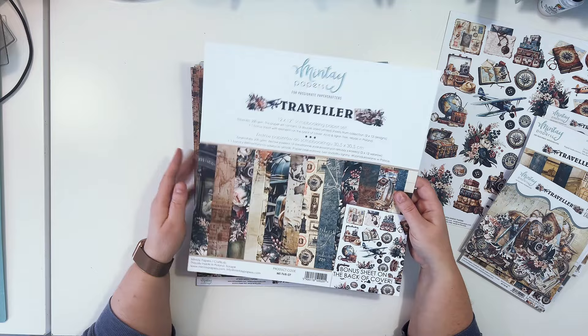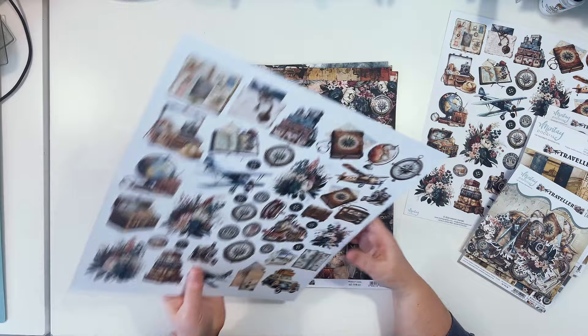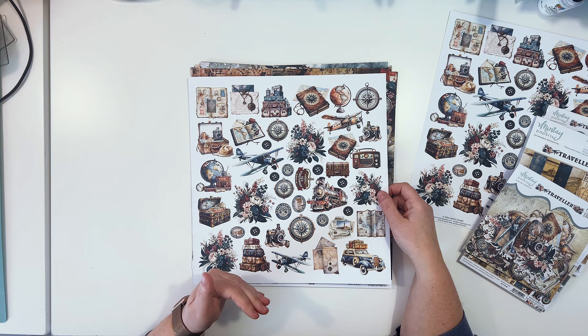We have 12 designs on six papers. This is the cover sheet — it showcases all the elements and patterns you have in the collection, plus a preview of the elements on the back. Those elements you can fussy cut and use them like you use your die cuts.